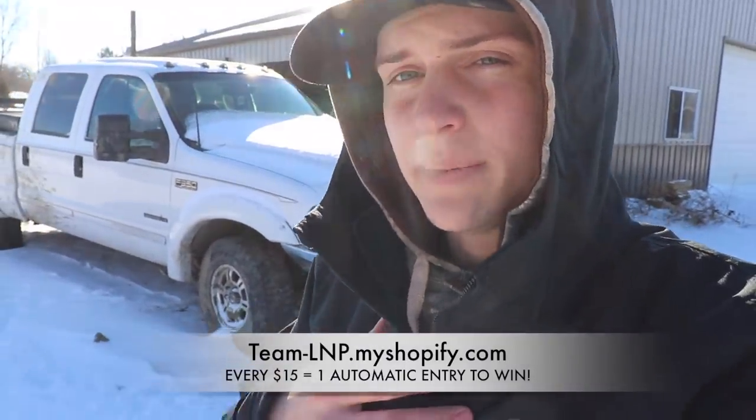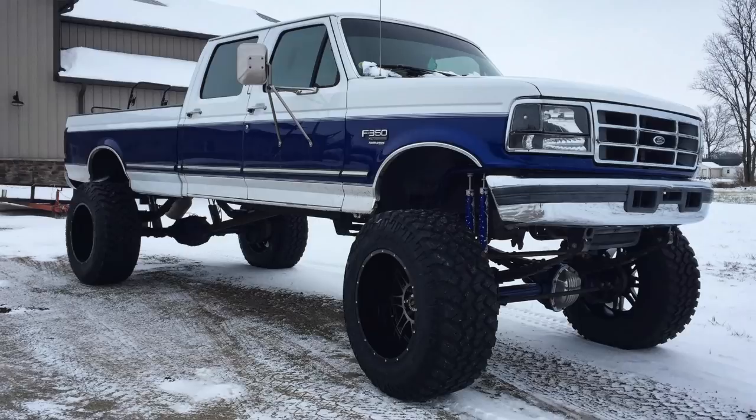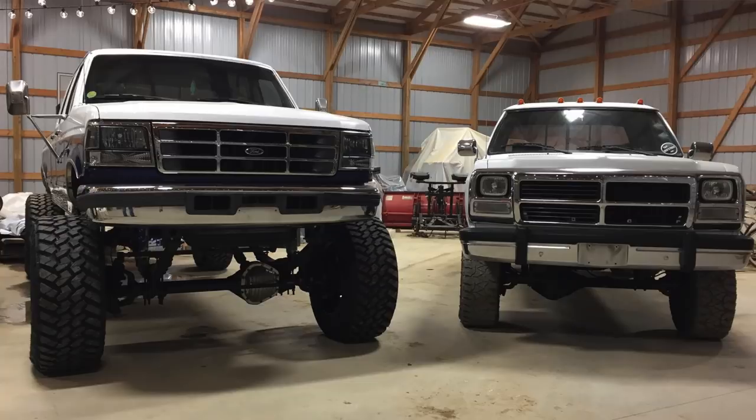Quick update: we're down to the last 14 days of the OBS F350 7.3 Power Stroke giveaway. If you are anywhere in the USA — all 50 states — I will pay to ship the truck to you no matter where you are. Don't worry about costs: if you need a plane ticket I'll buy it, if you drive up here I'll reimburse all your fuel receipts and double that to get the truck home, or I can just ship it to you. It's a beautiful clean rust-free F350 four-door long bed. Every $15 you spend on Loud and Proud gear gets you another entry to win. Thanks so much for the love and support — we'll catch you in the next video.